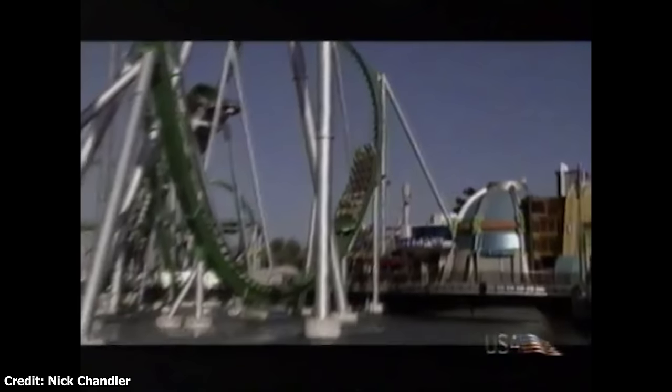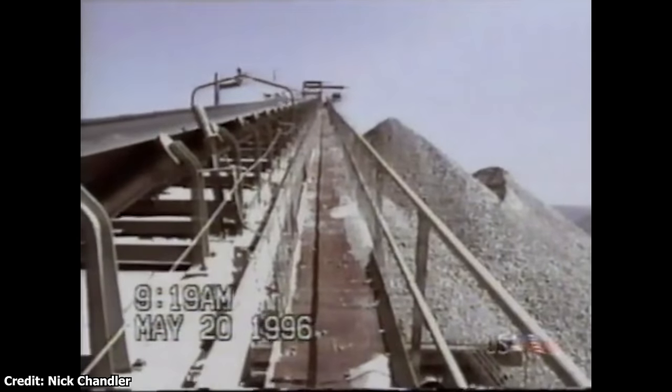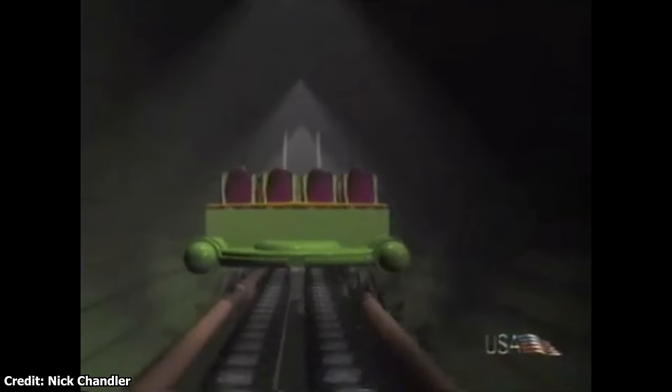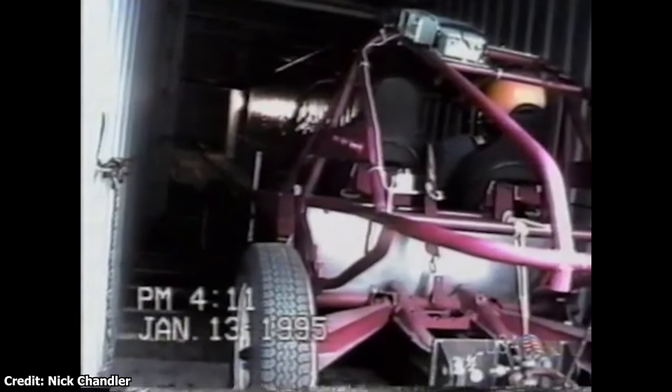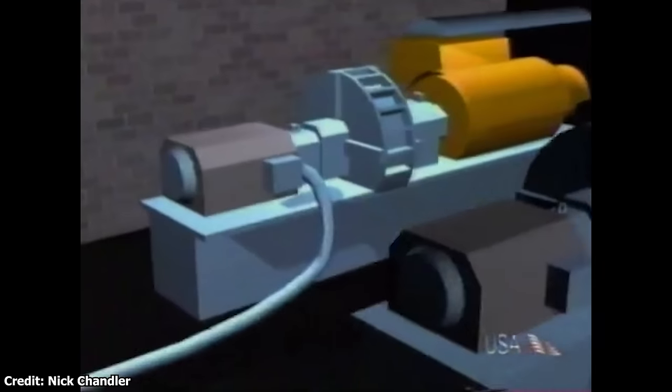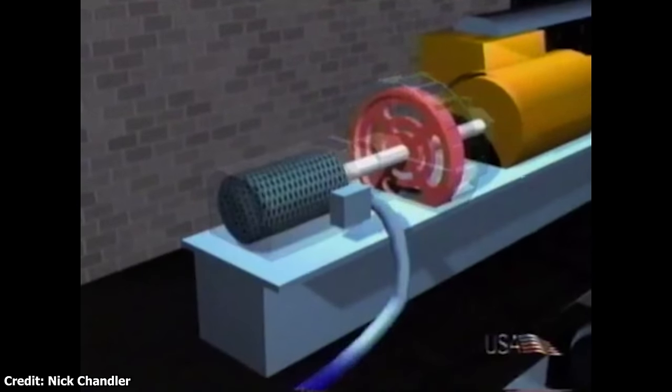Universal Creative spent years developing the ride's signature launch, initially looking at incorporating systems for launching jets and transporting ore out of copper mines before finally settling on a tire-propelled launch mechanism. Incorporating 230 individual wheels, the ride vehicle is able to push through the tunnel at 1g, the fastest of any coaster at the time of its release. Initially prototyping the coaster's launch with a dune buggy connected to a pulley, different speeds and intensities were tested before settling on the most comfortable and thrilling launch. Needing 8 megawatts of power to launch the coaster, Universal Creative had to develop their own electrical generators so as not to destroy Orlando's power grids. With all that power, the ride vehicle accelerates from 0 to 40 miles per hour in only 2 seconds, and later reaches speeds of 67 miles per hour.